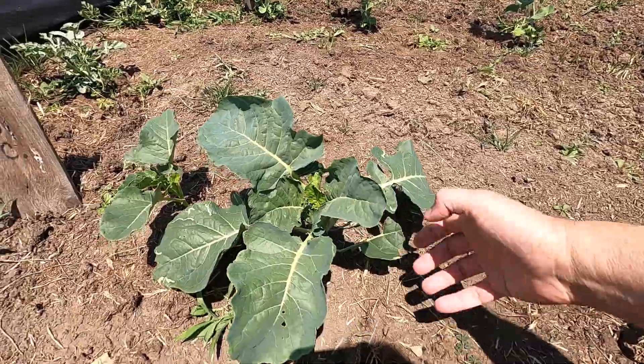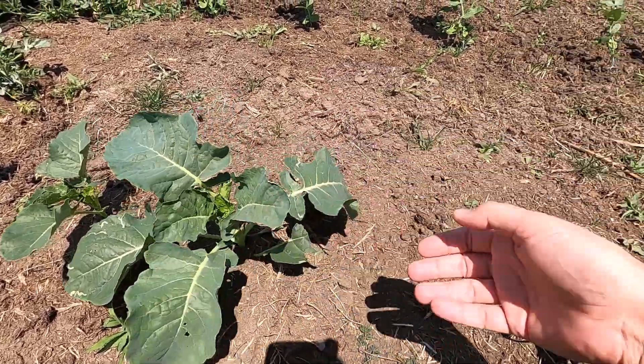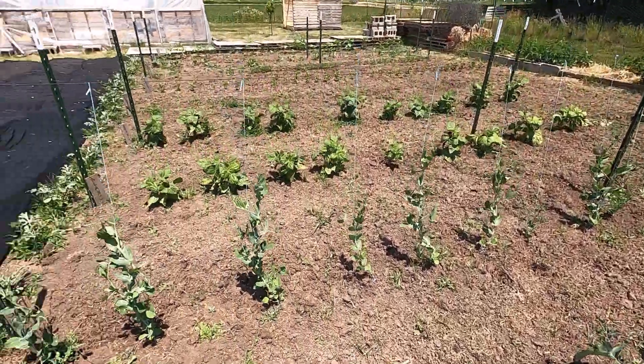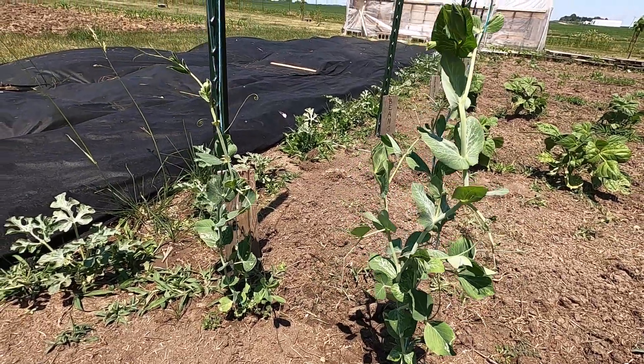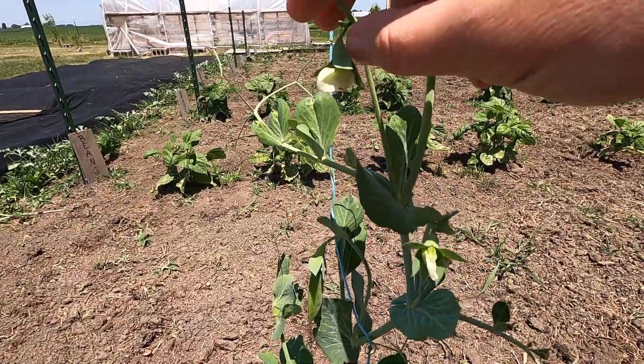And next to that we've got broccoli. Broccoli's doing pretty good — it's getting pretty big now. And the snap peas are even starting to flower. Right here you can see a flower.